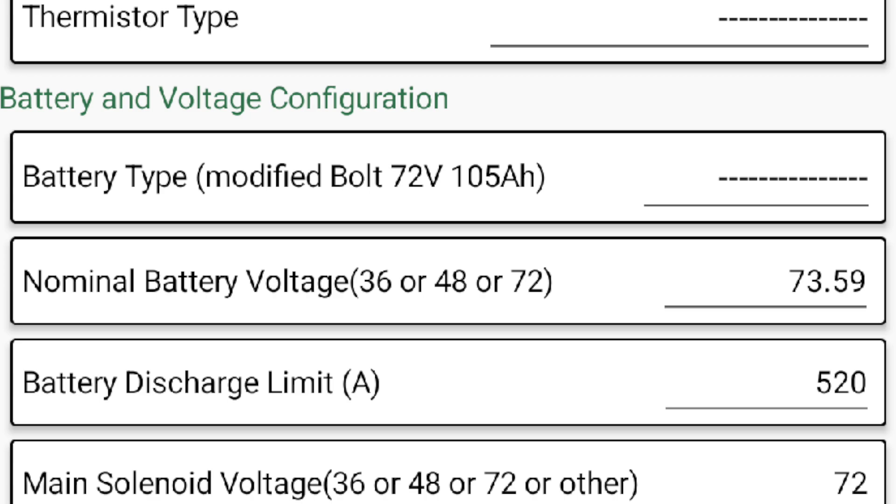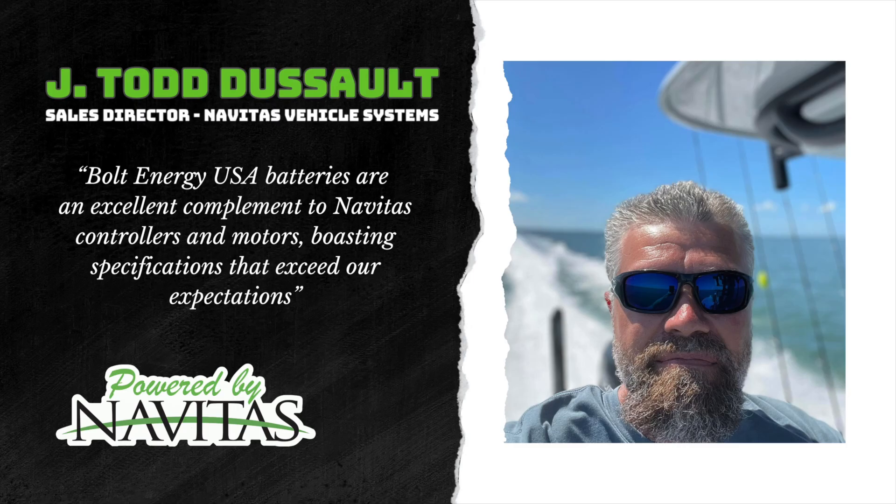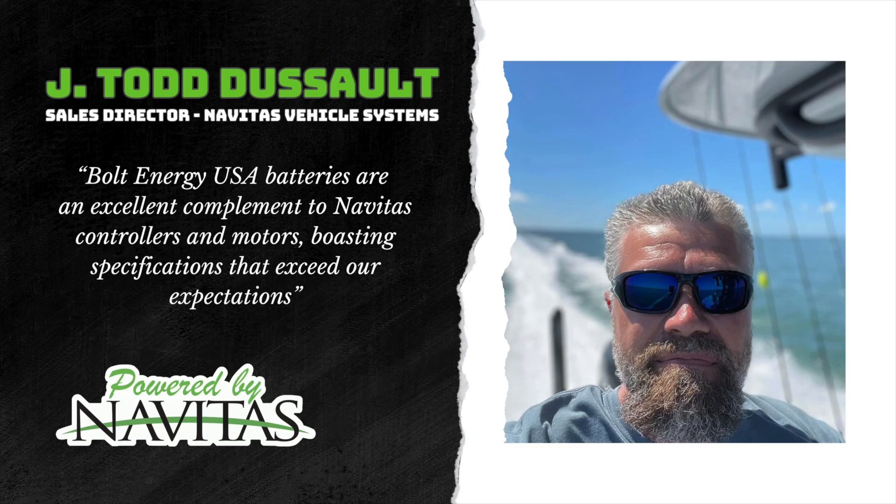Each test performed will use the pre-existing Bolt Energy USA profiles in the Navitas app. Jay Todd DeSalt, Sales Director of Navitas Vehicle Systems, highlights the compatibility of Navitas drive systems powered by Bolt Energy USA lithium golf cart batteries.